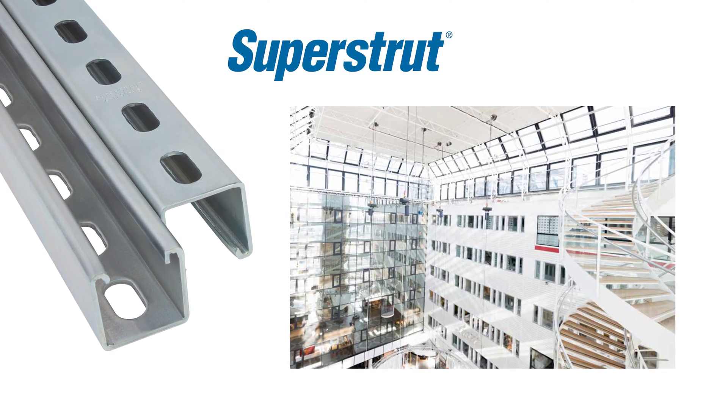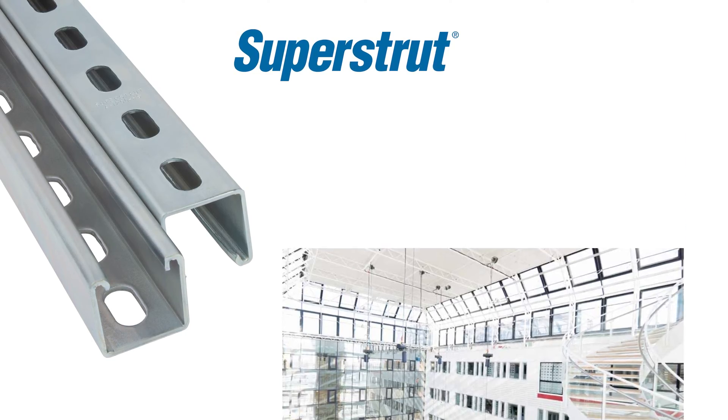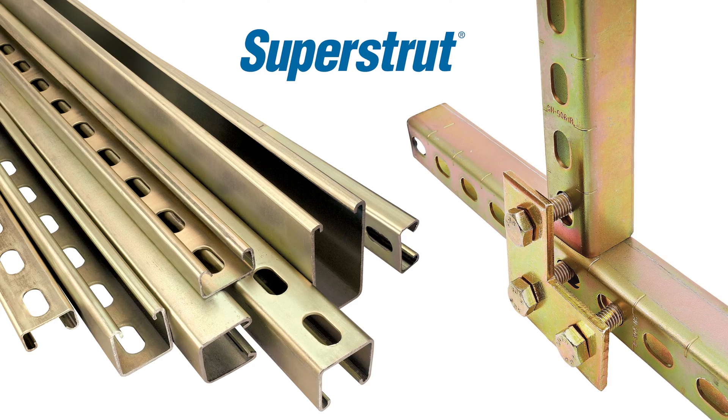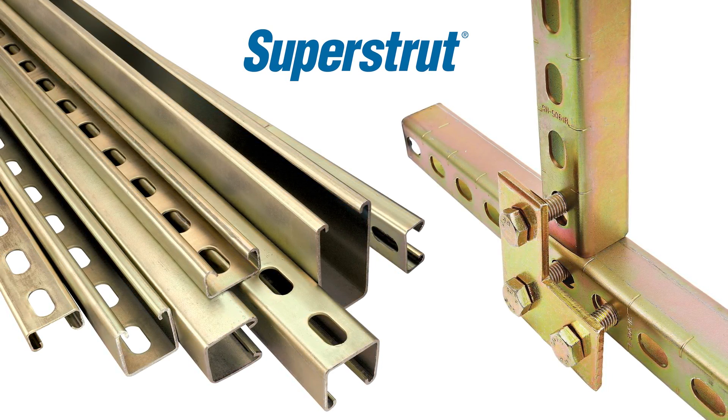Superstrut from ABB is an innovative metal framing system used in homes and buildings around the world. It provides structural support for data and electrical wiring, cable, plumbing, lighting, and essential equipment and systems.